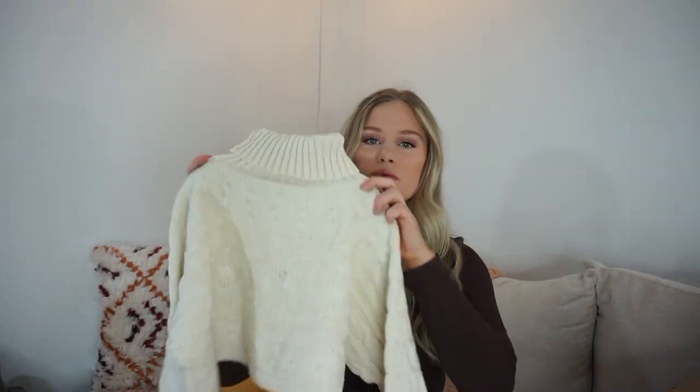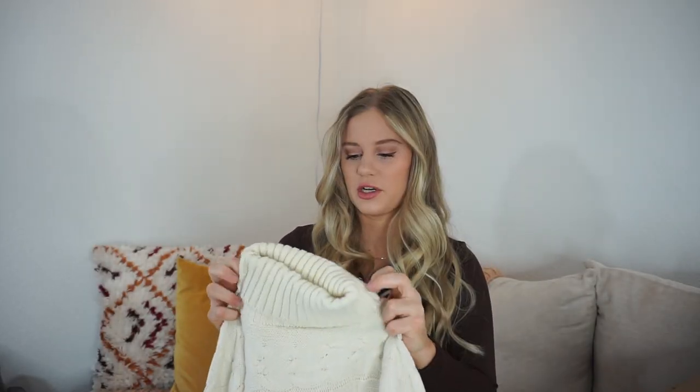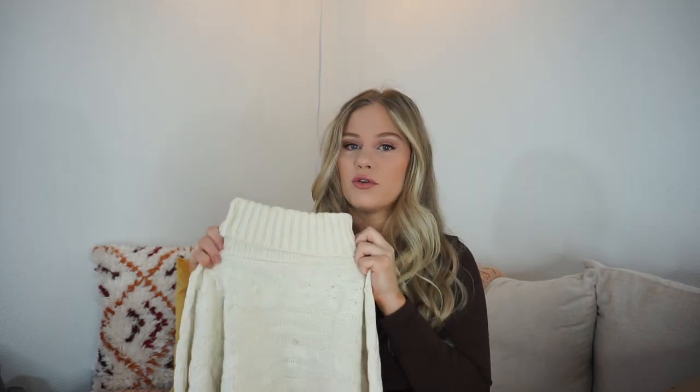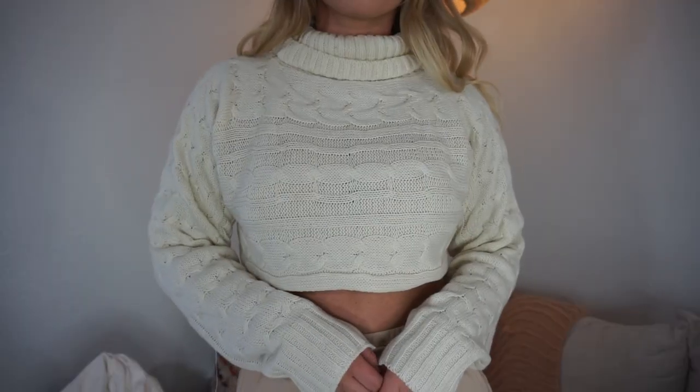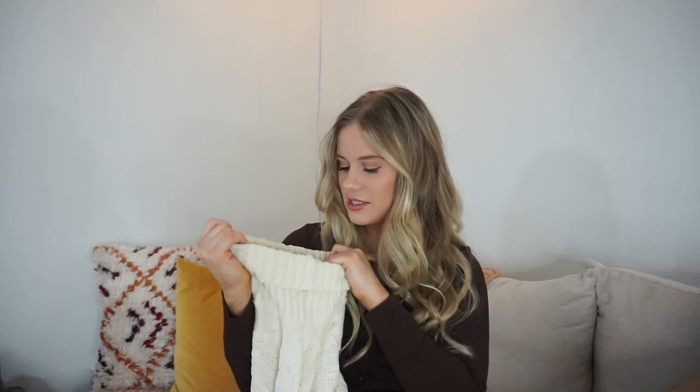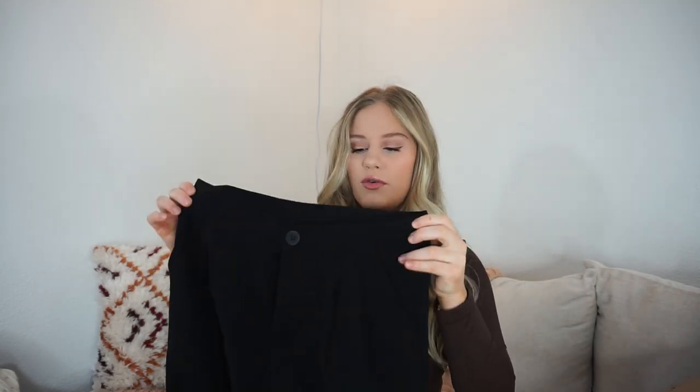Then I got this really cropped sweater. I saw somebody on TikTok wearing this, thought it looked really good, so I decided to give it a try. It is very, very cropped, so if you don't like something that's really cropped I would not recommend it. This would look adorable with some brown leather pants and a jacket — very excited to style this. I believe I got it in a size small.